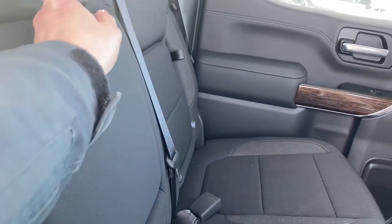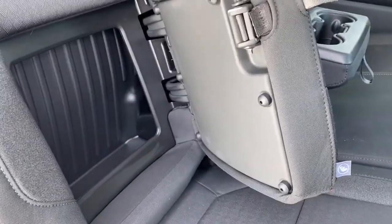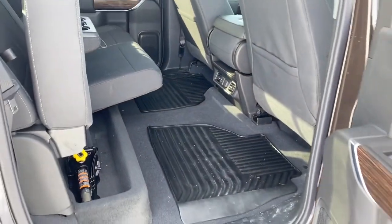On the back of our center console — that sixth seat — we've got some USB and power plug-ins. Our center seat folds down into double cup holders or an armrest. We've got some behind-the-seat storage located behind either of those rear seats, as well as under-seat storage that can be found by simply lifting those rear seats up.